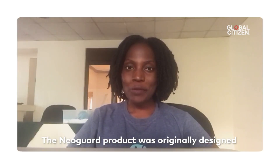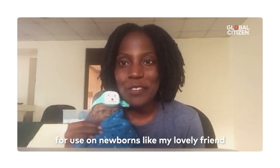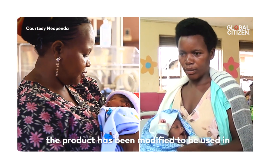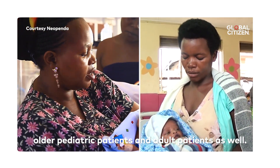The Neoguard product was originally designed for use on newborns like my lovely friend Natasha over here, but in light of the COVID-19 pandemic, the product has been modified to be used in older pediatric patients and adult patients as well.